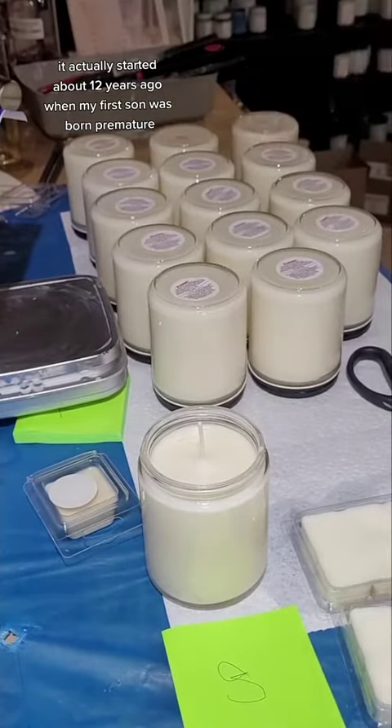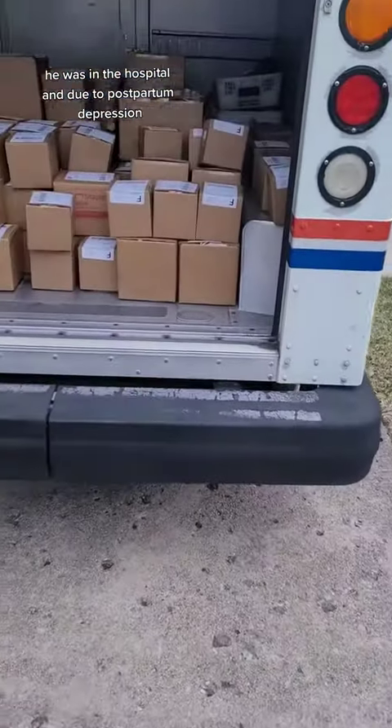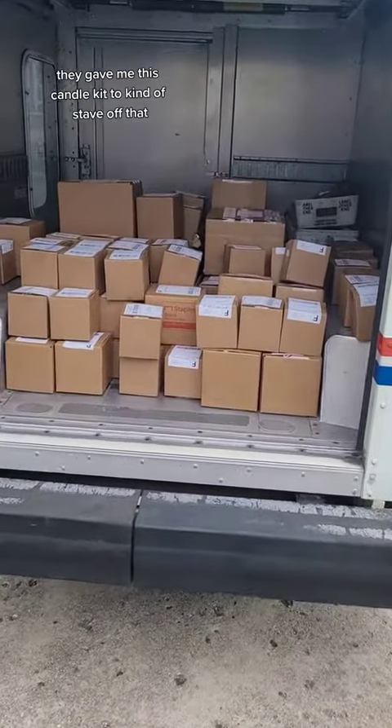It actually started about 12 years ago when my first son was born premature. He was in the hospital, and due to postpartum depression, they gave me this candle kit to kind of stave off that.